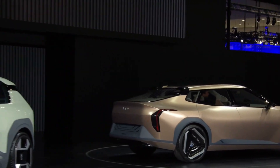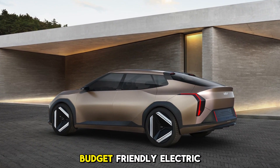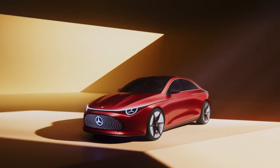Level 1: The Starter EVs. Every revolution begins small, and EVs are no different. Level 1 is all about the basic, budget-friendly electric cars. These aren't flashy or fast — they're simple, affordable, and usually have limited range.